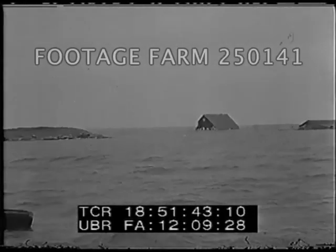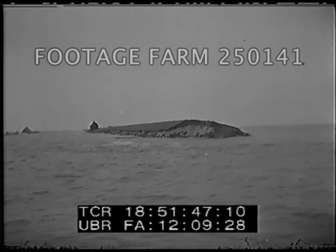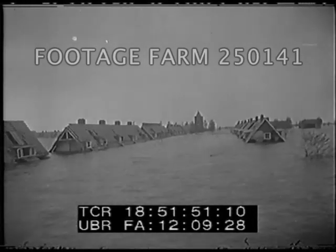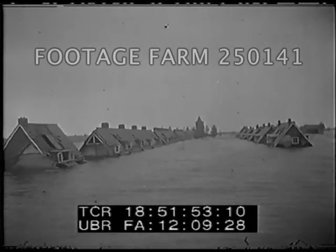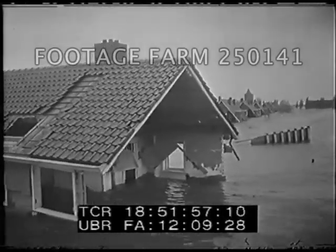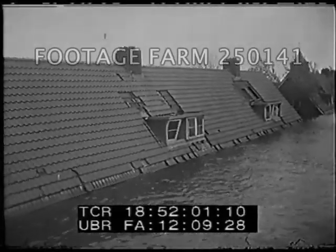Floodwaters inundate the fertile Varengamer area in Holland when the Germans blow up the dike erected to hold back the waters of the Zayda Zay. The country is a patchwork of 2,500 polders — reclaimed land areas which can easily be flooded. Three villages and 400 farms are destroyed in the Varengamer polder, five meters below sea level.